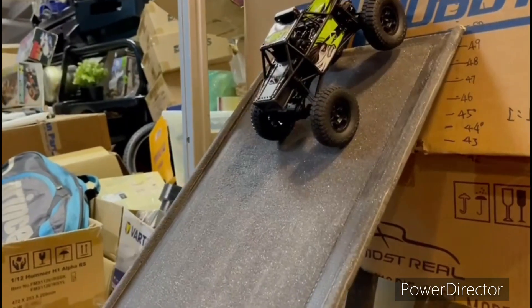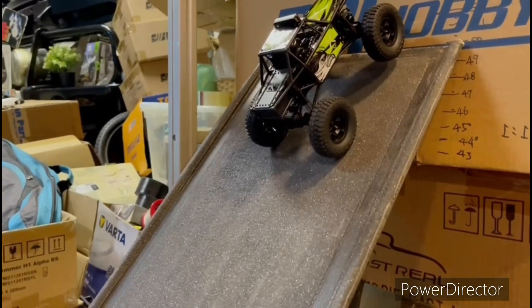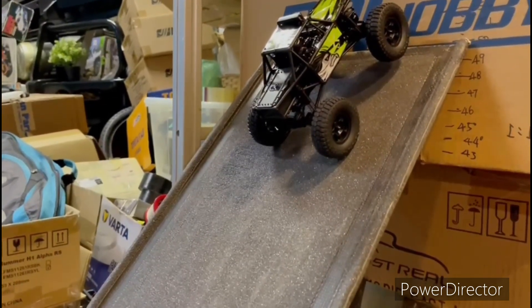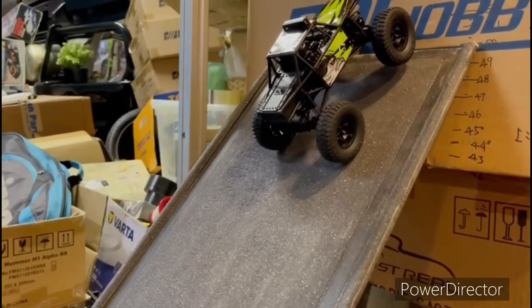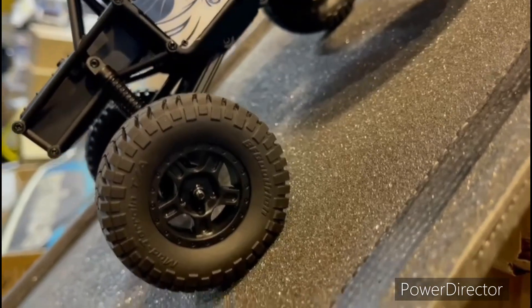Now I'm changing the optional link and top arm to increase the wheelbase a little bit longer, to test again. You can see even the car cannot stop very well — it automatically goes down.